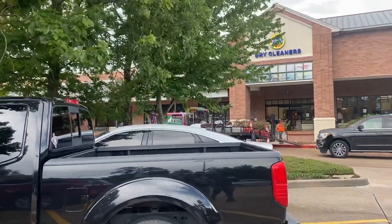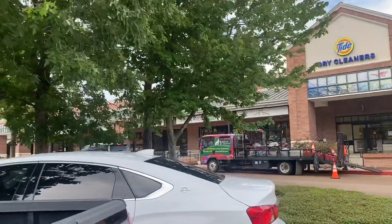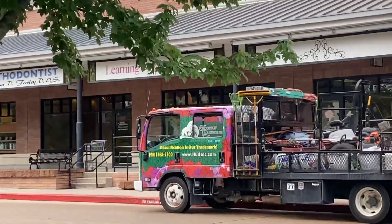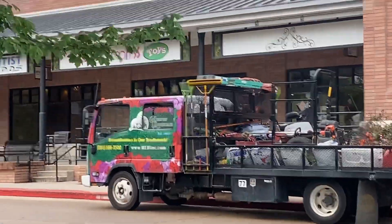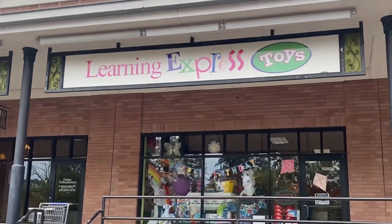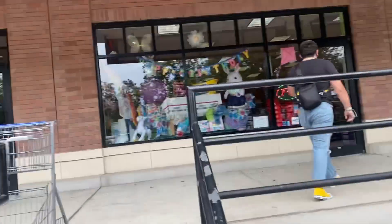We came to a different Learning Express because it's closer to our house. Each Learning Express has a few different items, so we're going to check out what this one has. We've only been here once before.